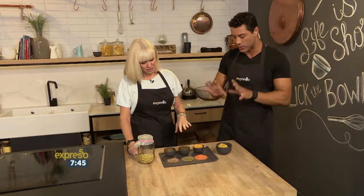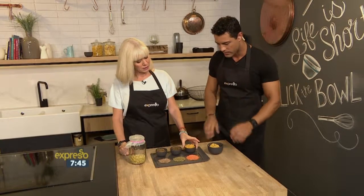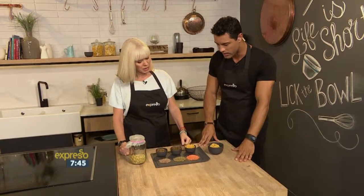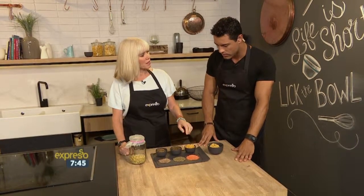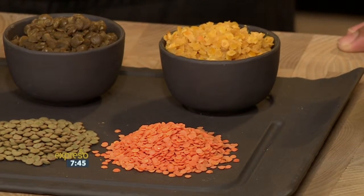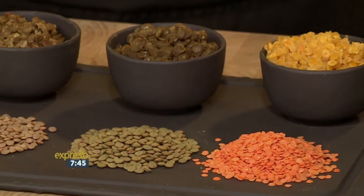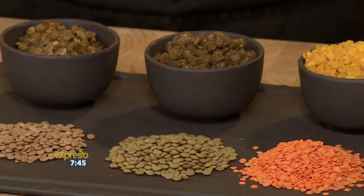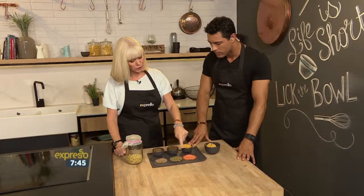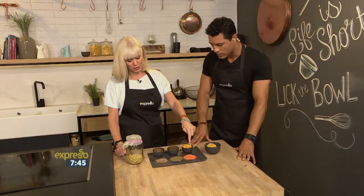Here we have a different variety — this is what you get in South Africa. You have your split orange lentils, red lentils. These cook the fastest and they get a little mushy, so they're great for sauces, soups, and dals. This is a green lentil and this one's better for salads and for keeping its shape. The difference is this one is split and has the coating removed, which is why it cooks up much faster.